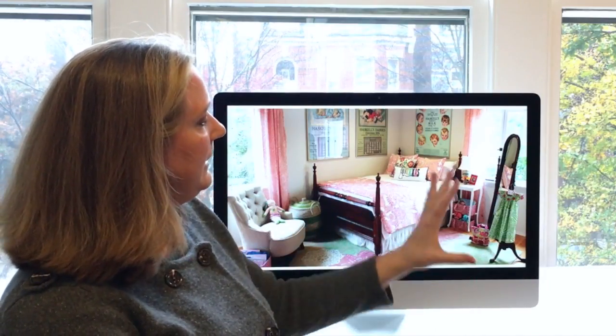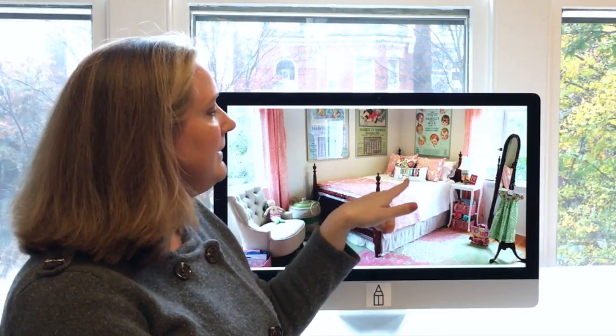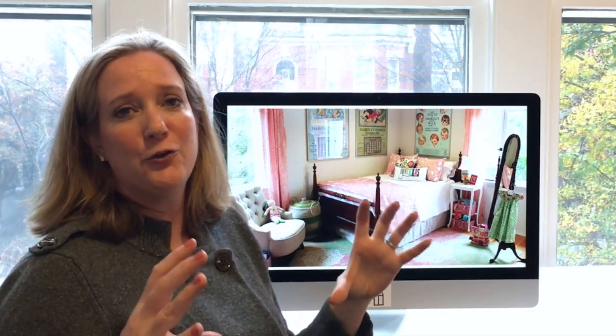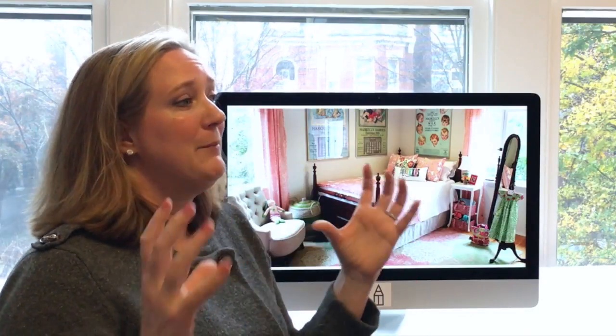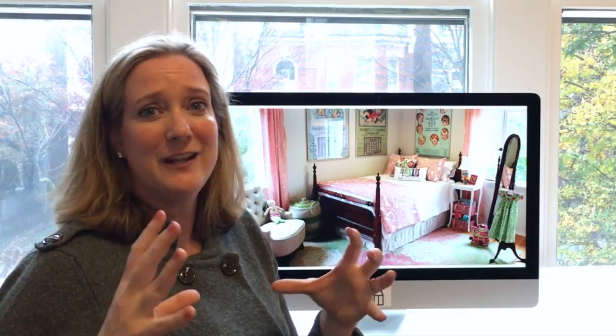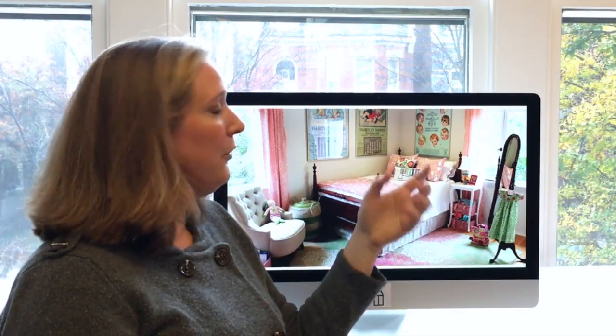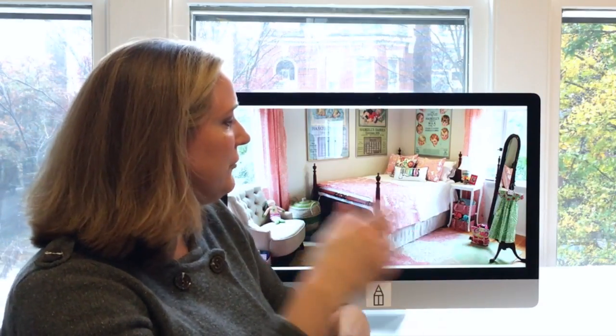Try to find accessories that are really going to stand the test of time. I love picking pillows for children that have the name of the state where they were born, or where their dad or mom went to college — things like that. It feels a little more grown-up when you're six, and when you're thirteen you still think it looks cool. So they kind of evolve with your child.